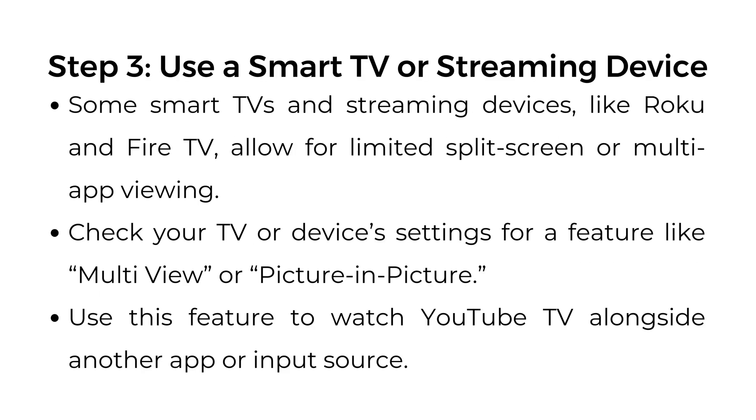Step number three: use a smart TV or streaming device. Some smart TVs and streaming devices like Roku and Fire TV allow for limited split screen or multi-app viewing. Check your TV or device's settings for a feature like multi-view or picture-in-picture, and use this feature to watch YouTube TV alongside another app or input source.